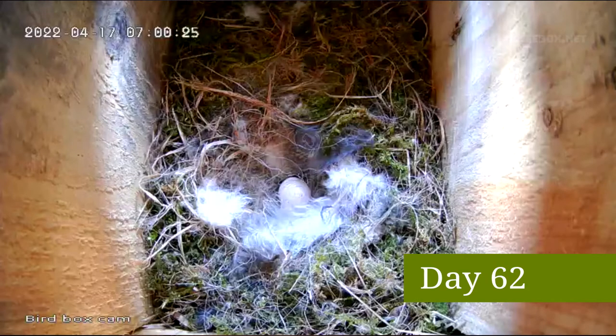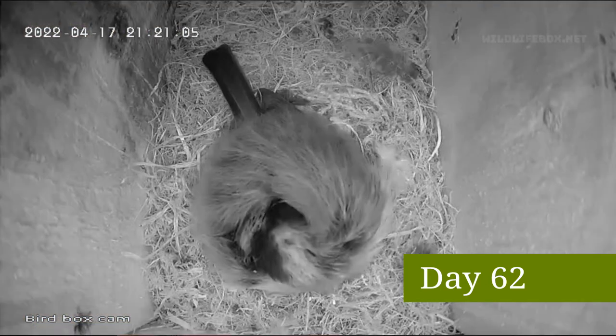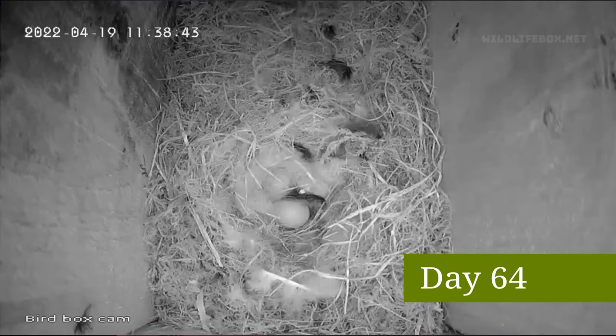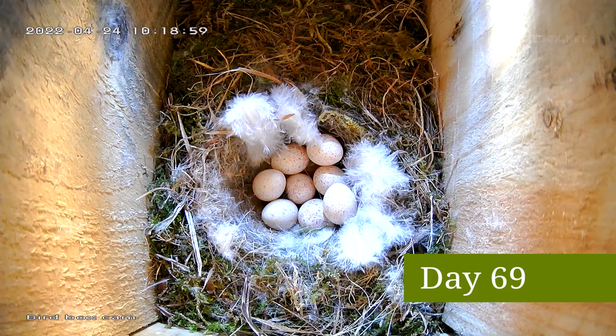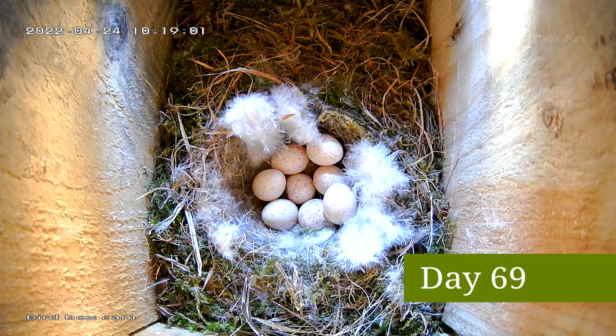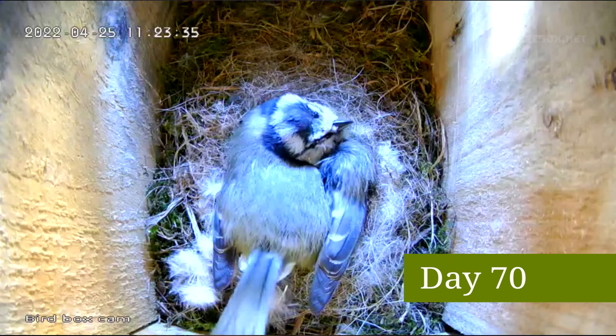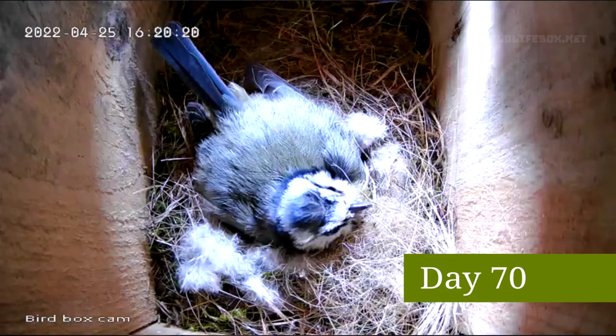Normally blue tits lay an egg each day and can sometimes lay up to 14 eggs. She kept on laying day after day until, after eight days, she had laid eight eggs. Once she'd finished laying she then started incubating the eggs. She can do this for around 15 days, so I'll keep you posted on what happens next.